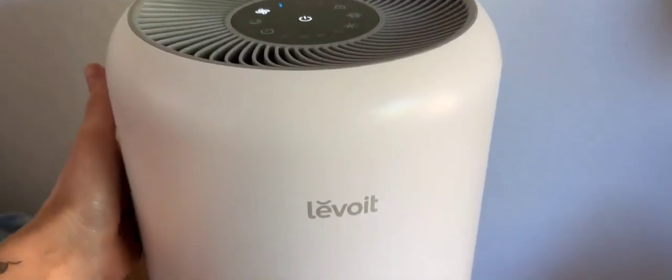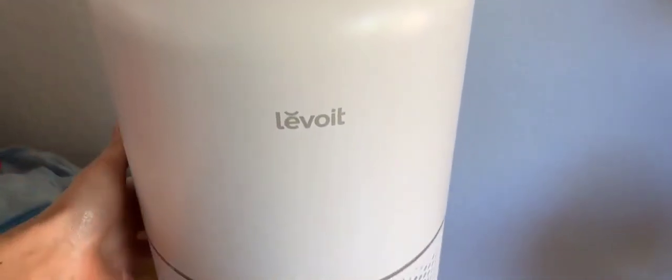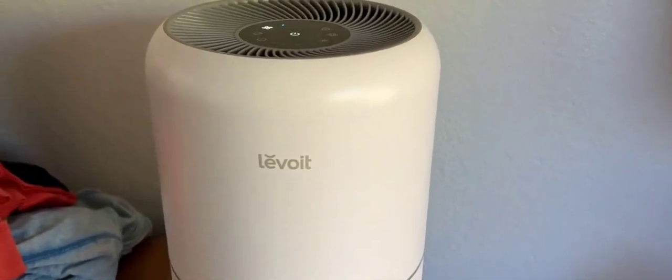Highly recommend. We've noticed a change in the air quality within about an hour. So awesome. Thank you.